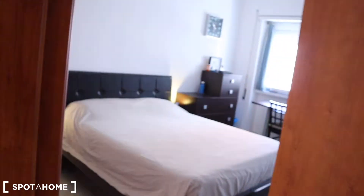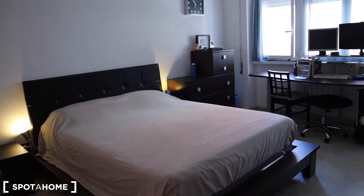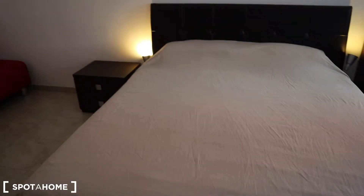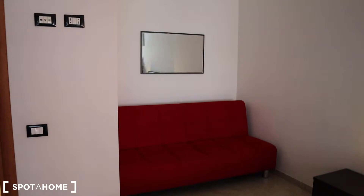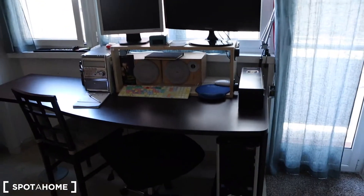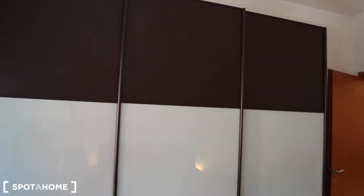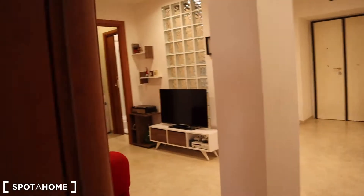Here we enter bedroom number one which at the moment is taken by the landlord — he is a video maker. Here you have a double bed, you have a sofa right there with the mirror, you have a really big desk — of course all the computers and hi-fi equipment belongs to the landlord — here you have a really big chest of drawers and a huge wardrobe, you have the AC right there, and access to the balcony that I will show you from outside.